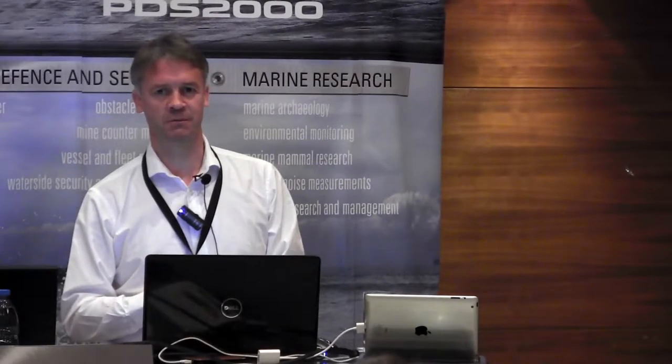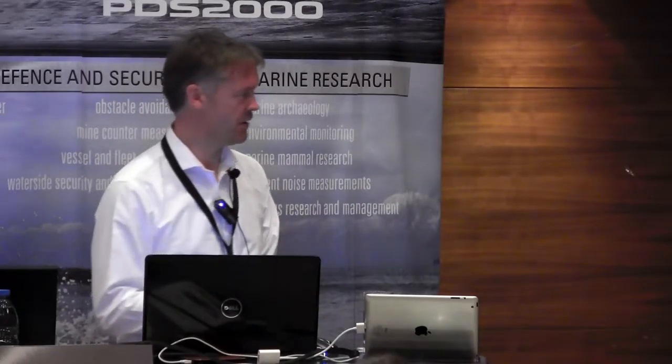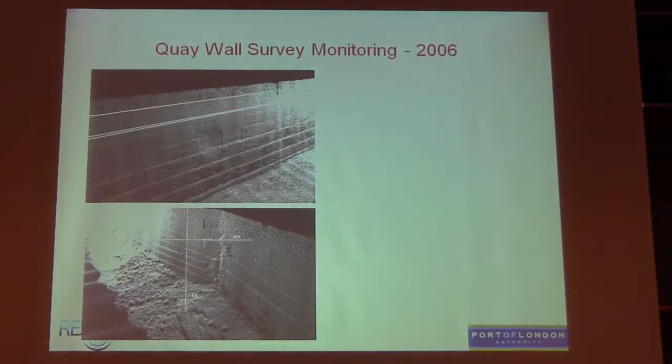So do we believe the salesman? He said you could pick up two missing bricks in a wall. John took a practical approach — he was down in Plymouth at the time. He bought two bricks, put them onto a pallet, and told us it was about five metres below the head, so maybe about a metre or so. So if the two bricks weren't there, we'd potentially hope we'd pick up that they weren't there — could we use this to pick up two missing bricks in a wall.